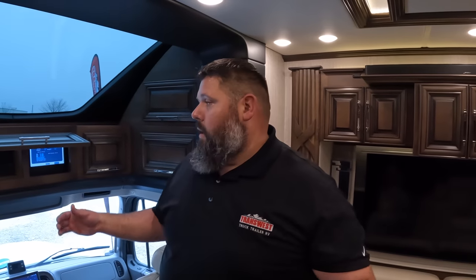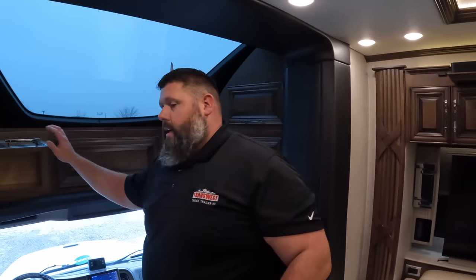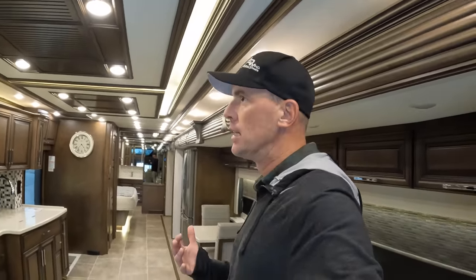Our technicians do the walkthroughs and know the ins and outs — they see the problems people have because they're bringing coaches back for service. Is this the only Super C with a lithium system? This is the only one I personally know of, besides a couple of Renegades. The Icon also had a lithium system, and I'm not sure how many others are integrating them.